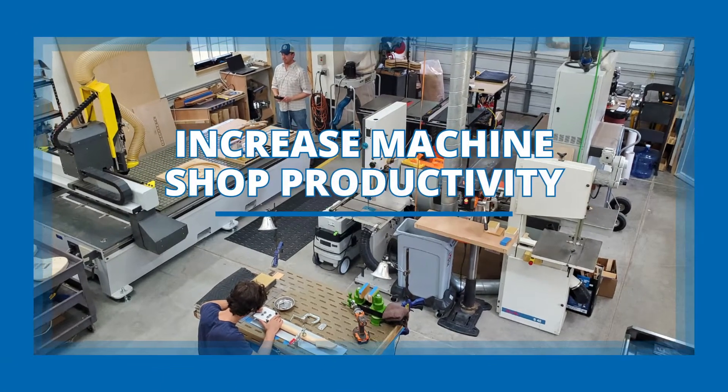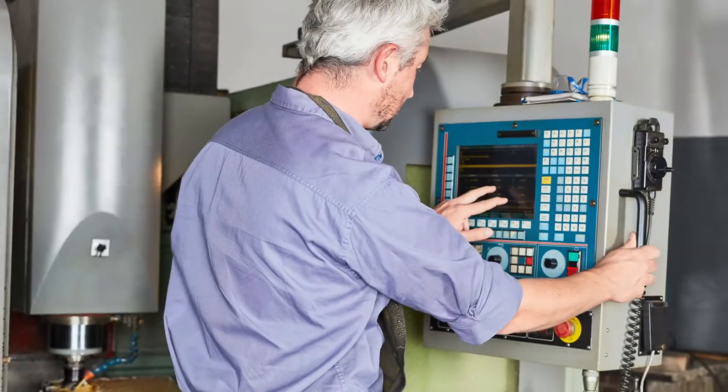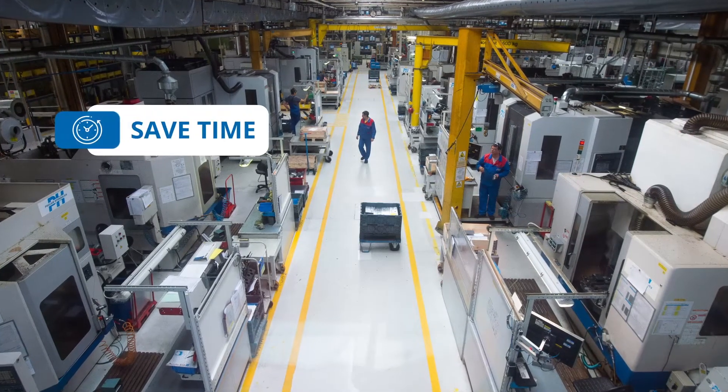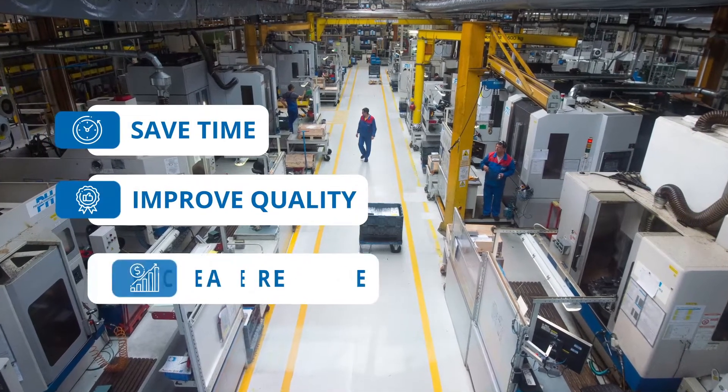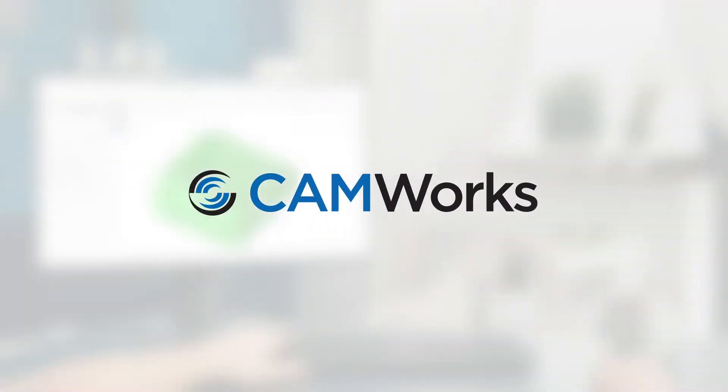Increasing productivity in your CNC machine shop can be a challenging process. Whether you're a small machine shop or a global manufacturing operation, saving time and improving quality are critical to increasing revenue. HCL CAMWorks can help you meet these objectives.